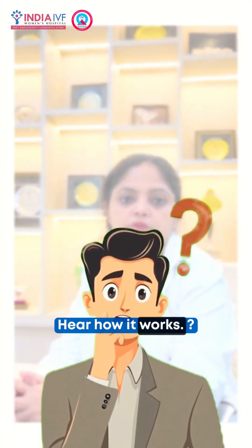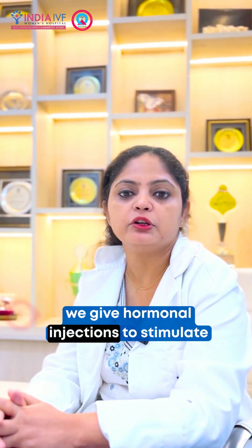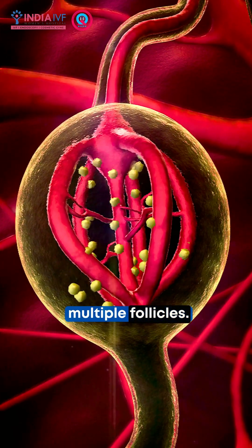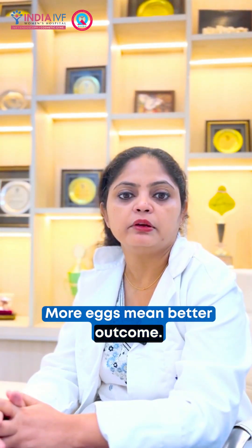Here's how it works. Step 1: We give hormonal injections to stimulate ovaries so they produce multiple follicles. More eggs mean better outcomes.